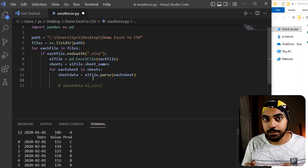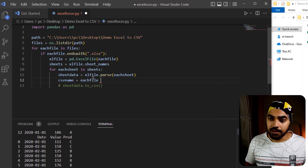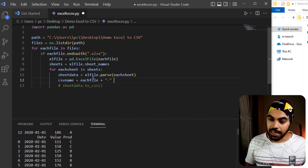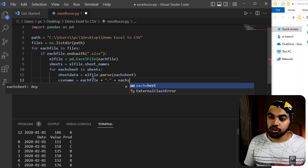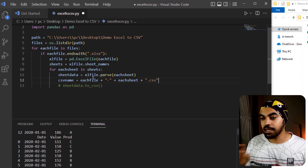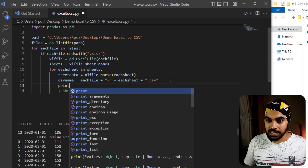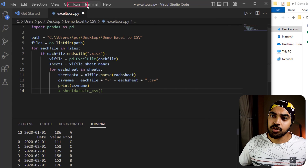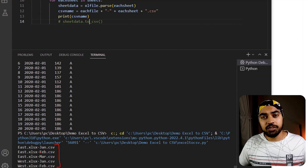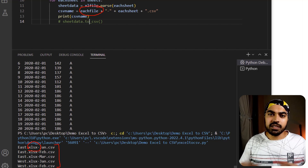I'll comment out the to_csv line and create a variable called csv_name. This will be a concatenation: each_file + '-' + each_sheet + '.csv', using the plus sign as the concatenation operator in Python. The extension must be .csv. Let me print the csv_name to test. Running it, I get the names of the files — but the trouble is that since each_file contains .xlsx, the name looks a bit ugly, like East.xlsx-Jan.csv.